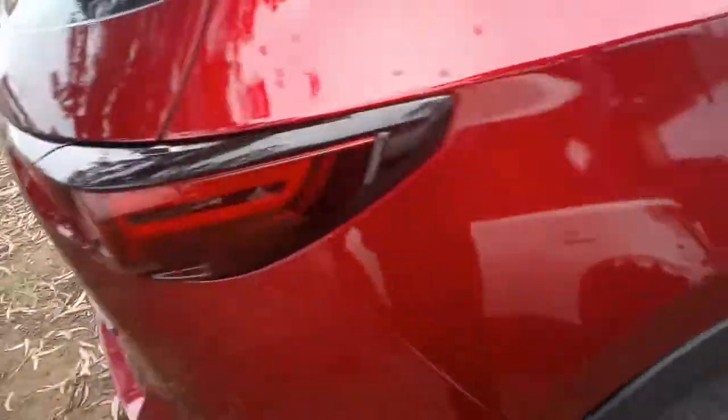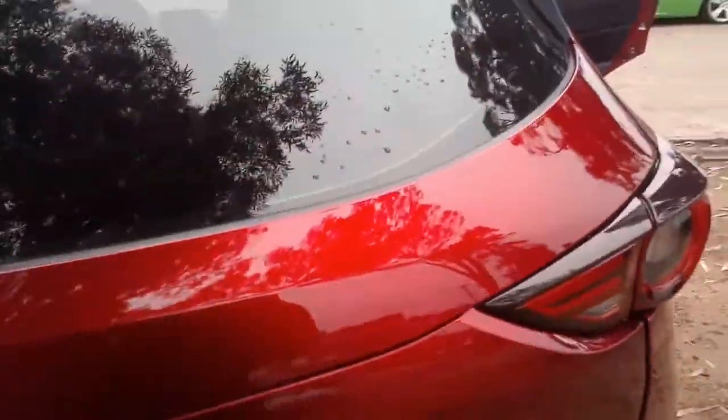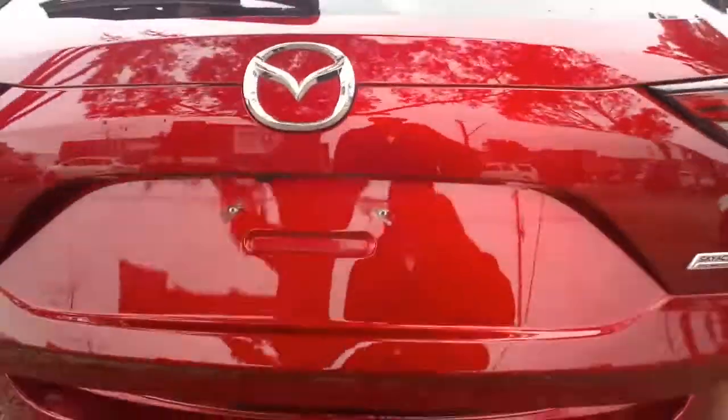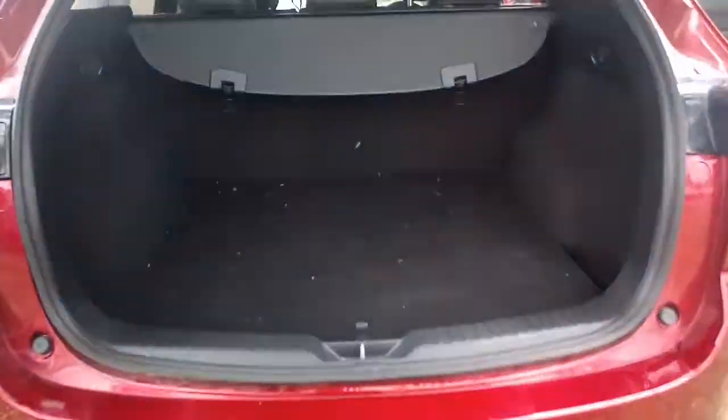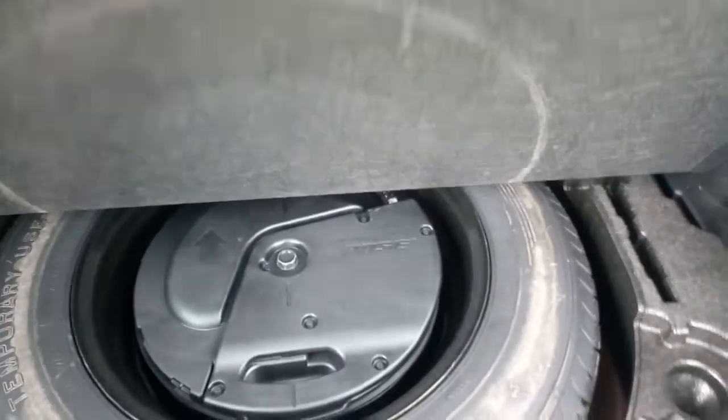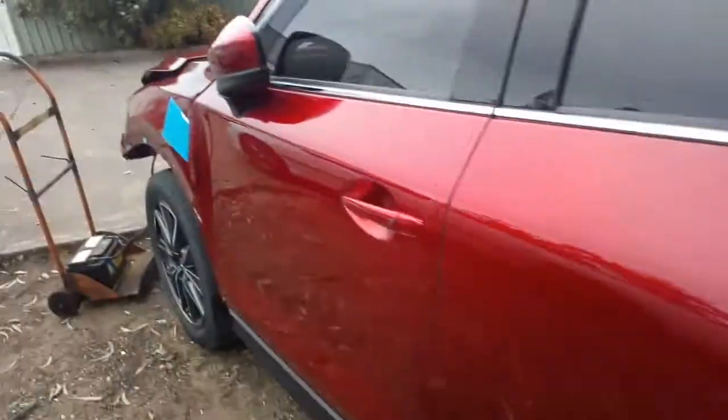In the back there. Power tailgate. Subwoofer down the back there. There's a crease on the door there — a little crease.